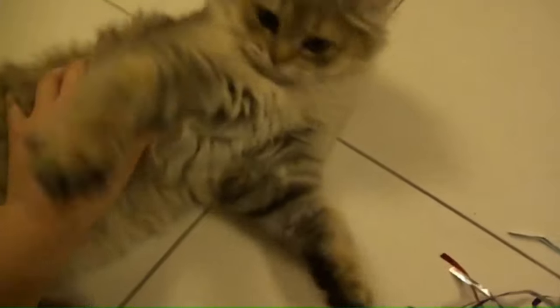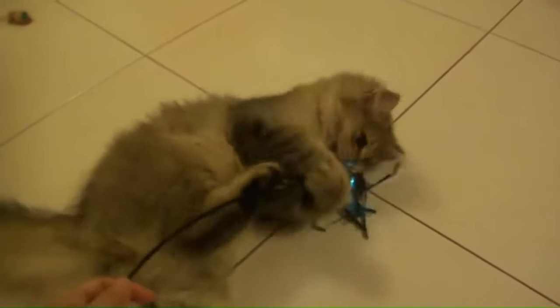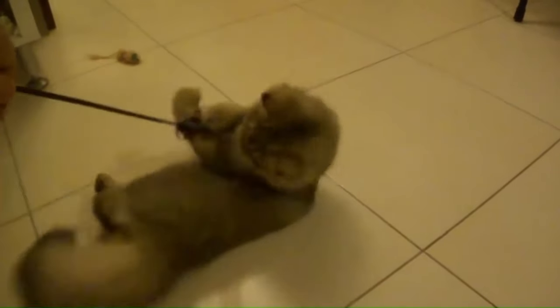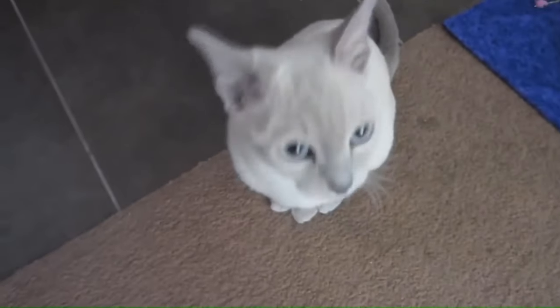Number 121: Tiffany. The Chantilly Tiffany, or Chantilly/Tiffany, or the foreign longhair, was a breed of domestic cat which originated in North America. The Chantilly breed never got off the ground and has always been rare. Number 122: Tonkinese. From the blending of Siamese and Burmese cats, the breed boasts a sleek, medium-sized body with a short, fine coat, with distinctive color points on their ears, face, paws, and tail.